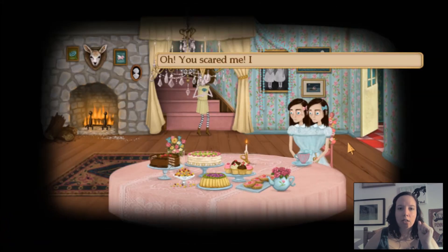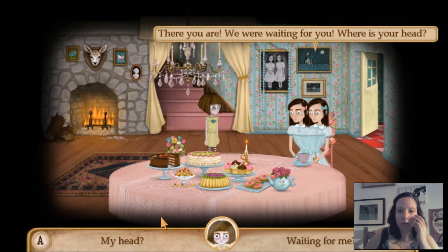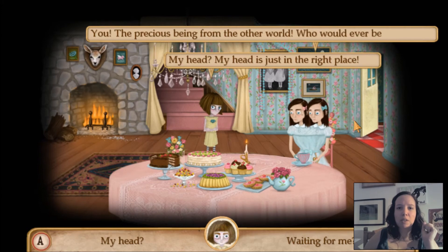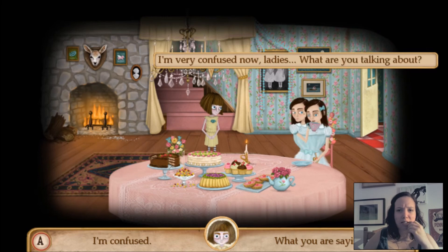Oh, there they are. Oh, you scared me — I thought nobody was living here. There you are — we were waiting for you. Where is your head? My head is just in the right place. The precious being from the other world — who would ever believe us? I'm very confused now, ladies — what are you talking about?